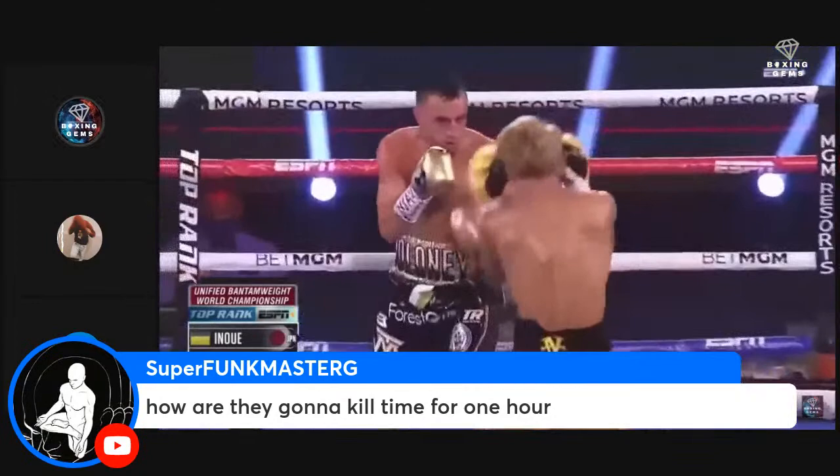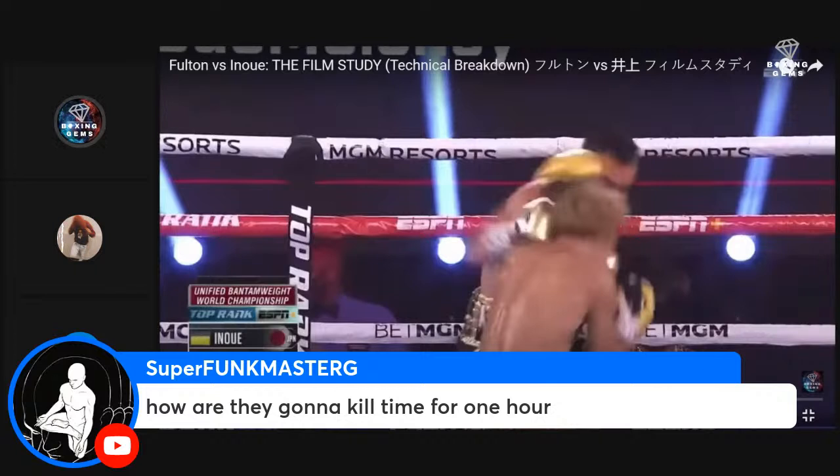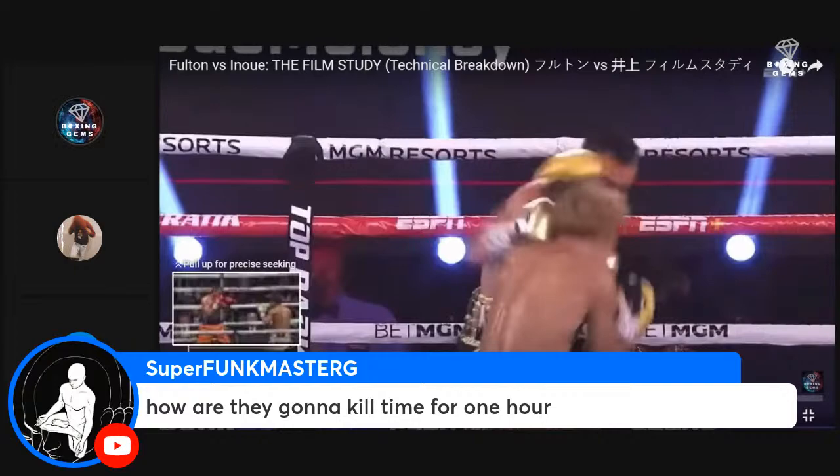Wait — the fight starts in about an hour? Hold on, the timer just came up again. It's 37 minutes now — God damn, it was an hour after starting. I should have started this when that timer went off. Alright, let's keep going with the film study, then we'll talk about the Ramirez fight.